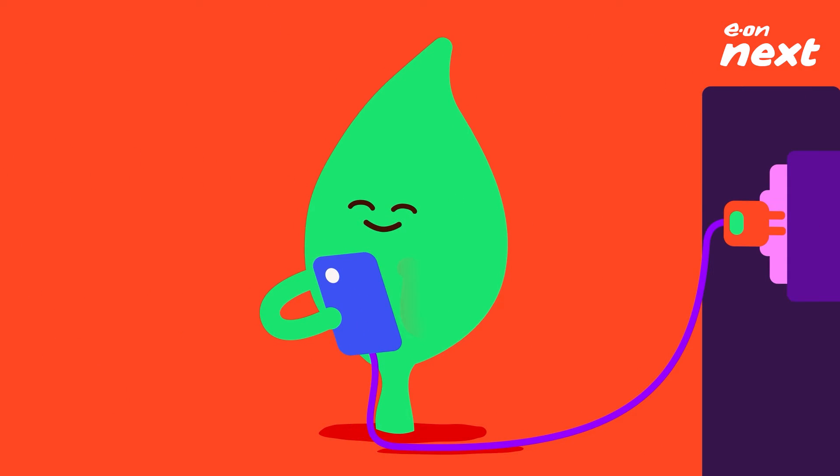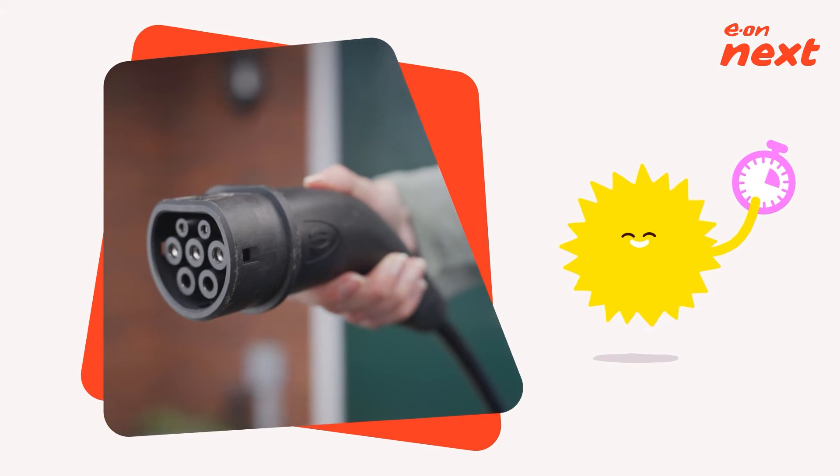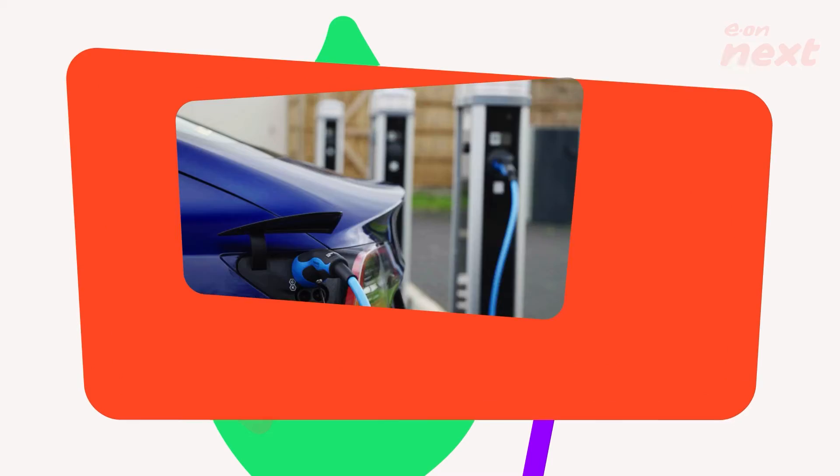You know your phone charging routine? Well, it's just the same with an EV, and just as regular too. Charge both your mobile and your EV well ahead of any planned trip, so that your EV doesn't run out of juice in the back of beyond.